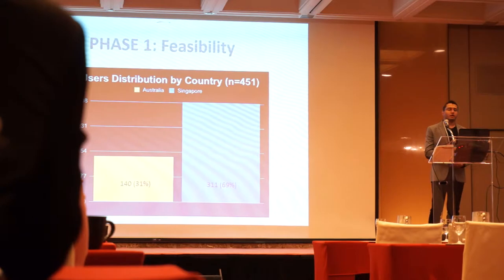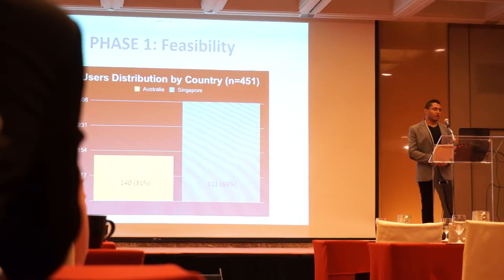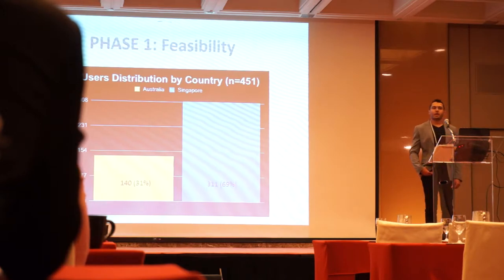In five months, 451 participants downloaded the app. We didn't use any advertisement to encourage downloads. Most of the downloads were from Singapore at 69%, mainly because of the app ranking process in each country.